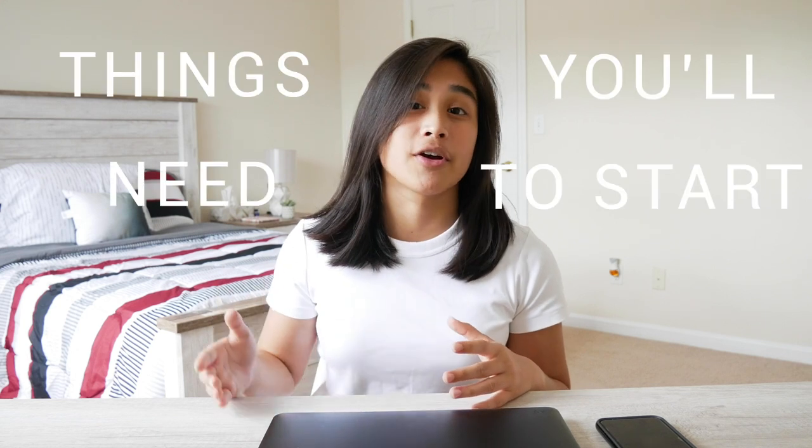Welcome back to another video. If you've been watching my videos lately, you know I started a little series on vlogging. If you haven't, the first video is linked down in the description below — go watch it. Today we're going to be tackling things you'll need to start vlogging.